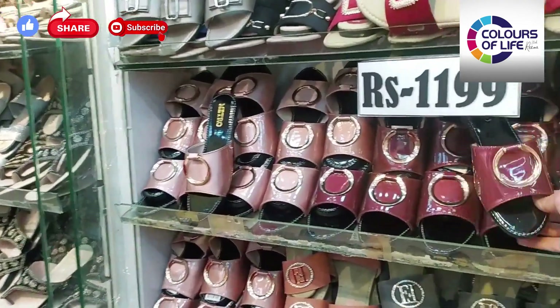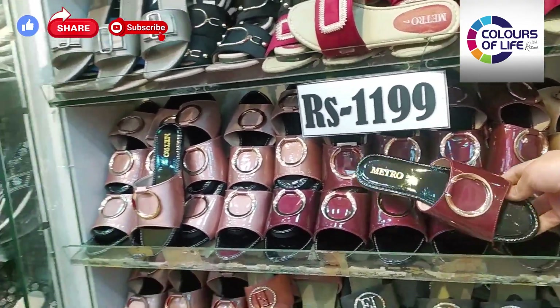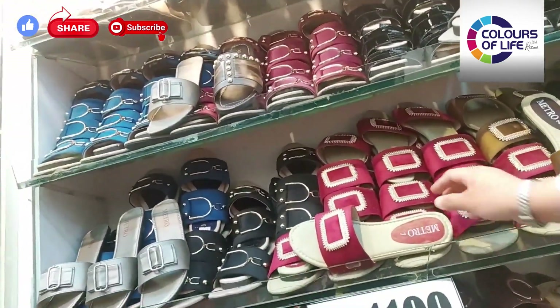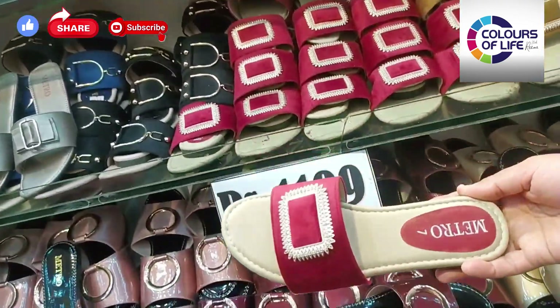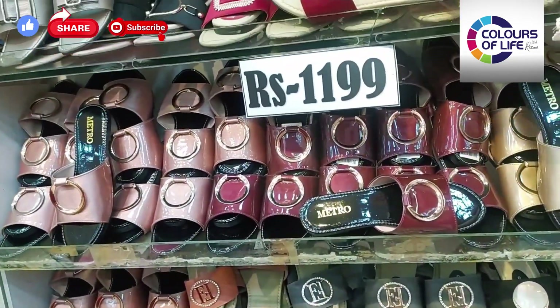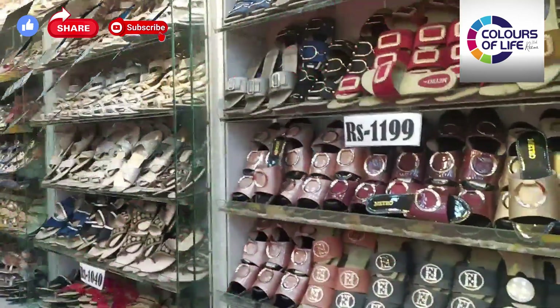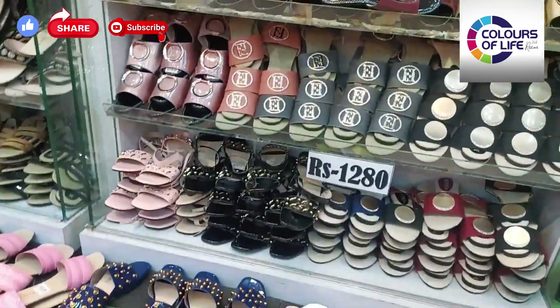This is in the price range of $11.99. There are very beautiful sandals, sliders, and slippers. The best thing about Metro Shoes is that whatever article is available, it comes in two to three colors — as you can see in the rack, all of them are in two to three colors.